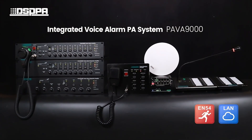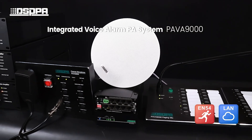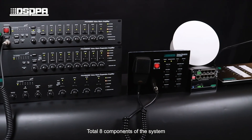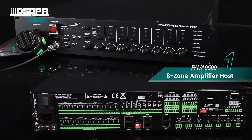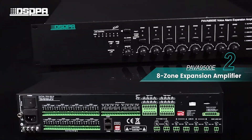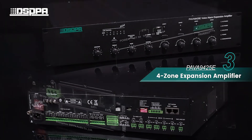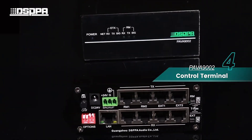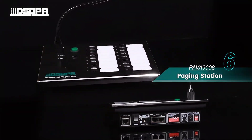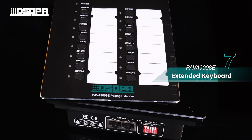DSPPA Integrated Voice Alarm PA System PA VA-9000 has been newly launched. The system consists of 8 total components: 8 Zone Amplifier Host, 8 Zone Expansion Amplifier, 4 Zone Expansion Amplifier, Control Terminal, Fireman Microphone, Paging Station, Extended Keyboard, and Software.